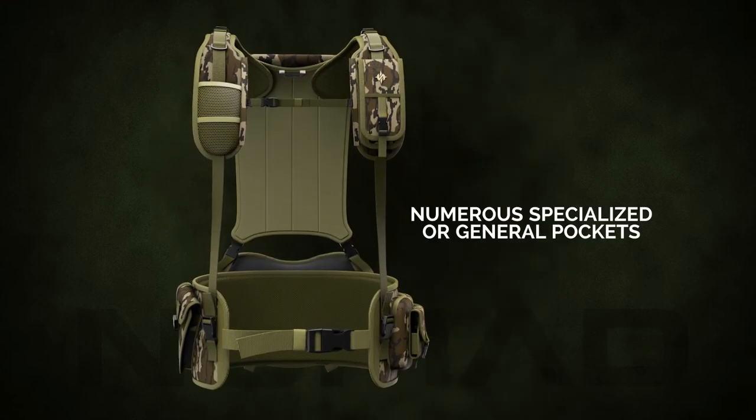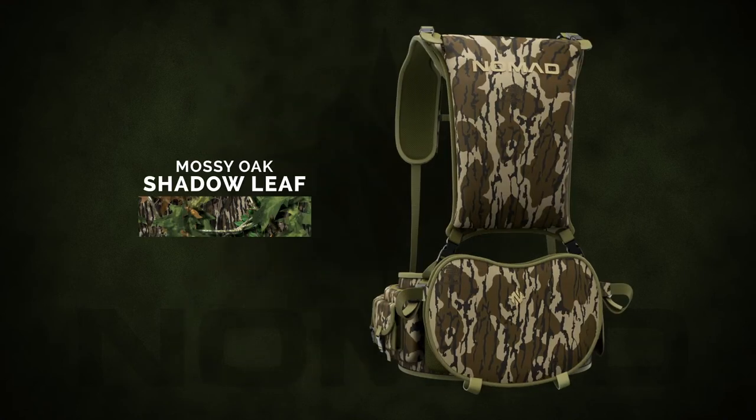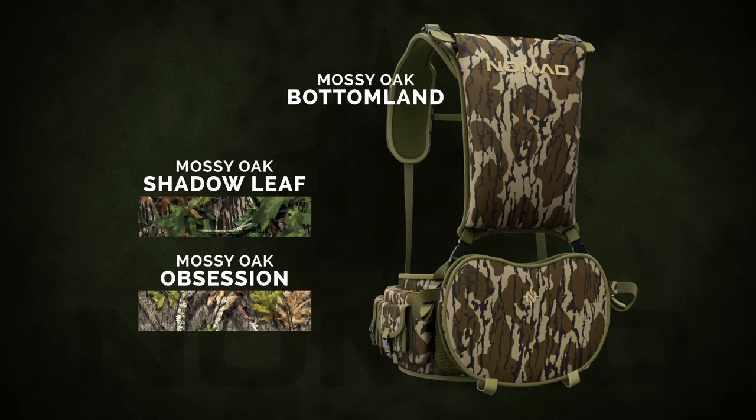With internal and external pockets, there's a spot for everything that a run-and-gun turkey hunter needs. Available in Mossy Oak Shadow Leaf, Bottomland, or Obsession — they'll never know you're there.